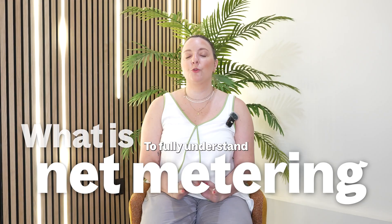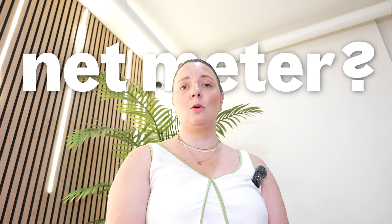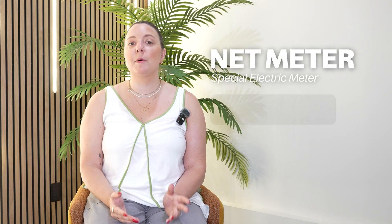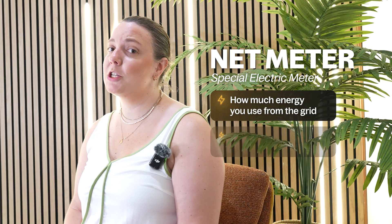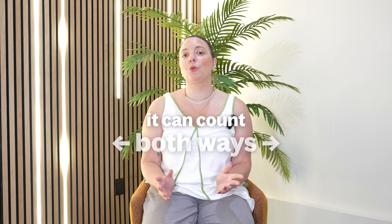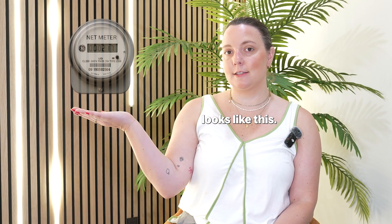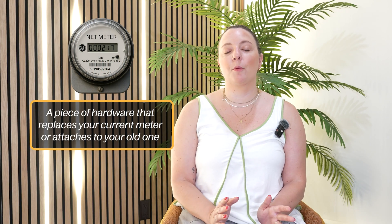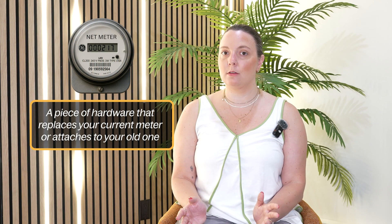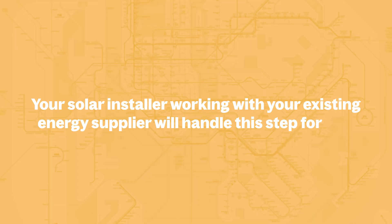What is net metering? To fully understand the concept of net metering, we're going to need to define two things. First, what is a net meter? A net meter is a special electric meter that tracks two things: how much energy you use from the grid, and how much extra solar energy you send to the grid. It's bi-directional, meaning it can count both ways. When your panels overproduce, the meter literally runs backwards, earning you credits. A net meter looks like this — it's simply a piece of hardware that replaces your current meter or attaches to your old one. Your solar installer, working with your existing energy supplier, will handle this step for you.